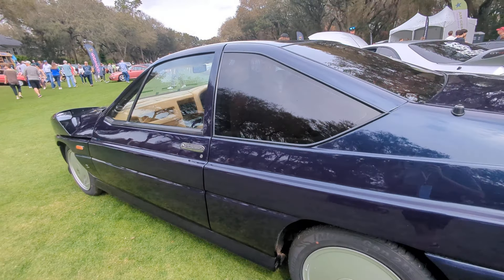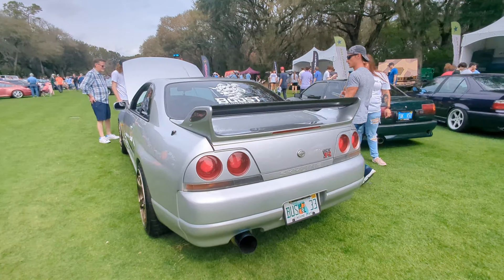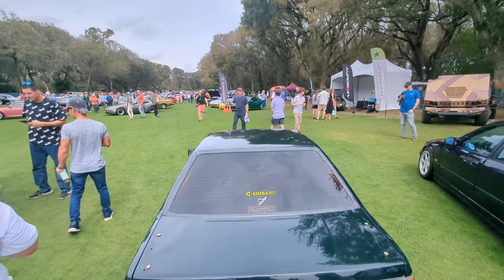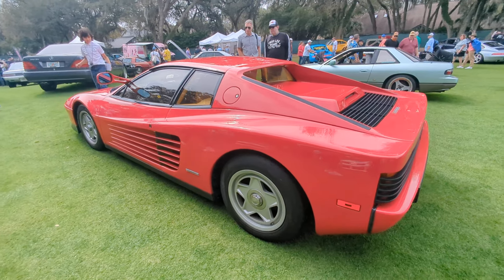Smash that like button and subscribe too while you're at it. Holy, holy, holy — this is awesome. Zagato Milano. Skyline GTRs — wow, look at all those cars. I'm going to have so much fun walking around here. I showed you the Cars and Coffee today, and now here we are at Radwood.